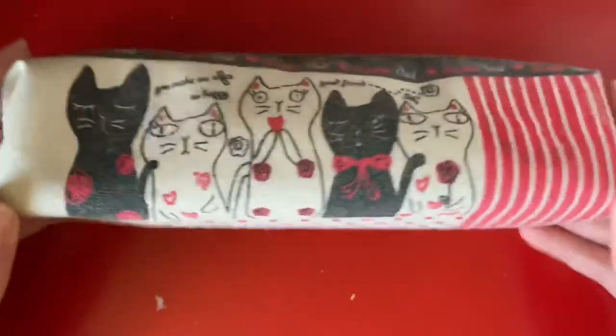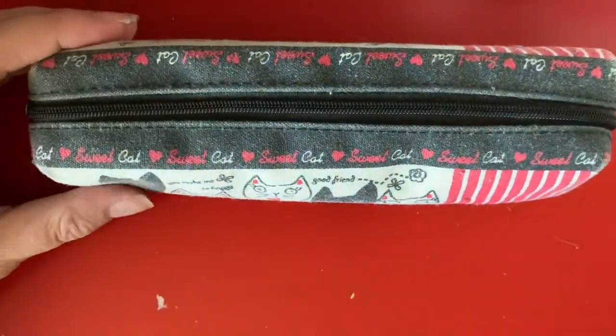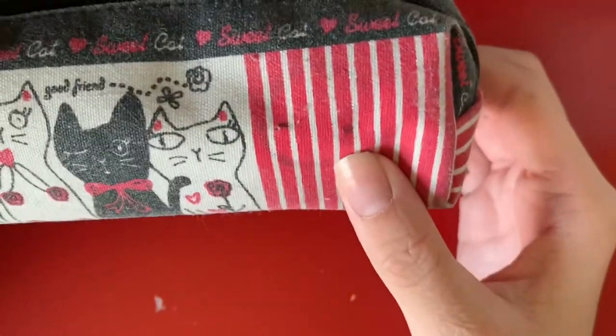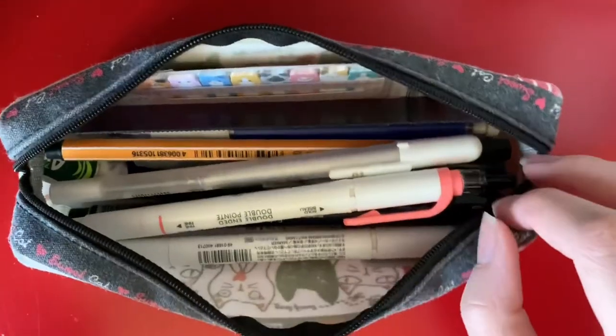This pencil case is actually from Daiso and it costs $1 and it's really cute. I love the design and I also just like how small it is. There actually was a pin on here but it had my school name on it so I took it off. Now I'm going to open it up to view the inside.